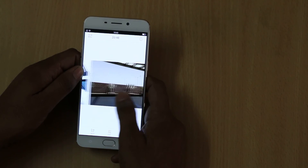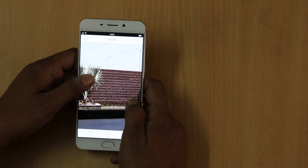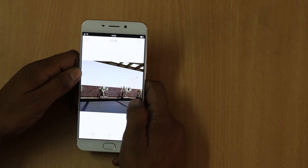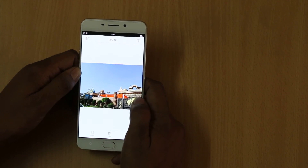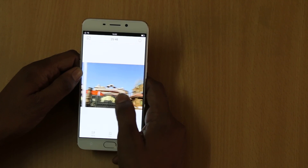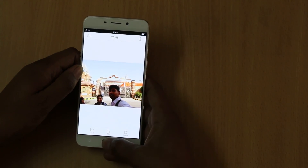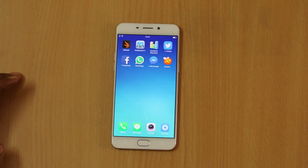These are some of the images I have taken, and you won't believe that the camera quality of the smartphone is really good. You can use this smartphone to click better images. If you have any problems, do let me know. This is your host signing off — thanks for watching, and do not forget to share this video with your friends.